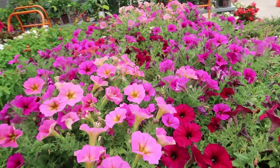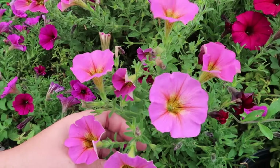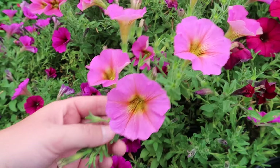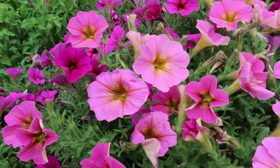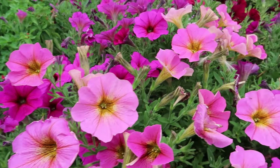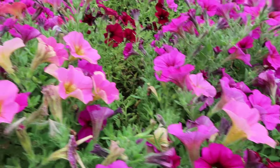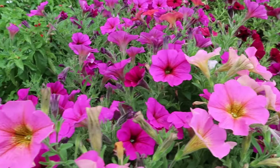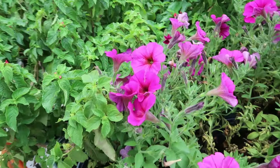Beautiful annuals — petunias. I wouldn't be getting pink right now simply because it's going into fall. I'm more of a yellow and purple person this time of year, but they look really healthy and nice for having been in these pots all season long.